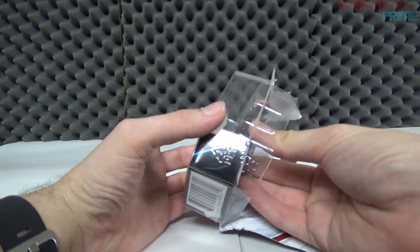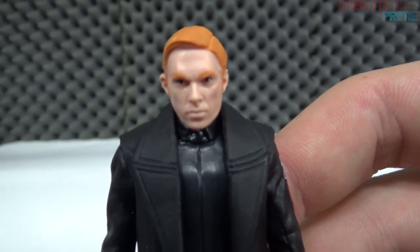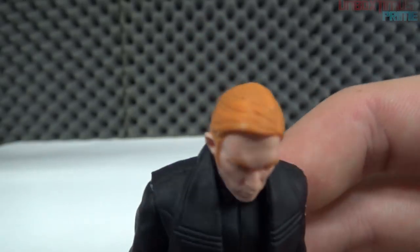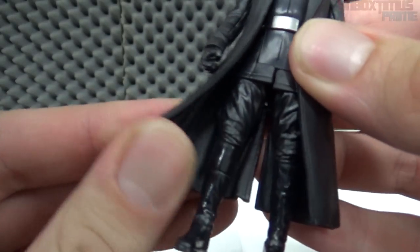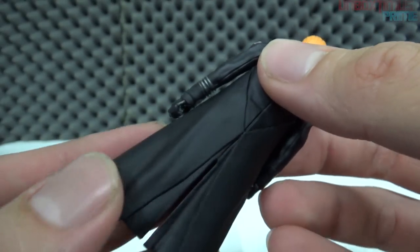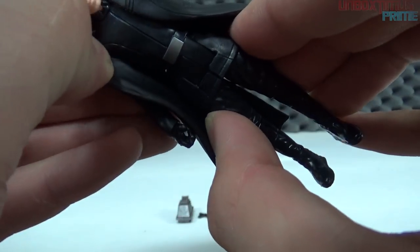Let's take a look at General Hux — very serious face. I wonder if he's going to be more of a badass in this film, really taking control, maybe messing with Kylo a little bit. He's probably still going to bow down to Snoke at all costs. He's got ginger brown hair, and look at that face — he means business. He's got a trench coat that's kind of rubbery and flexible with really nice cuts in the mold.